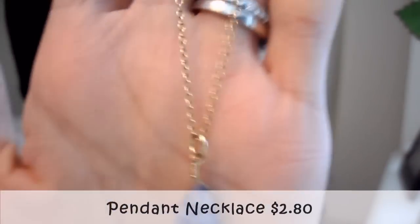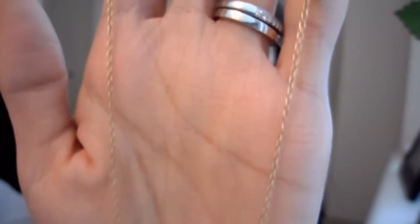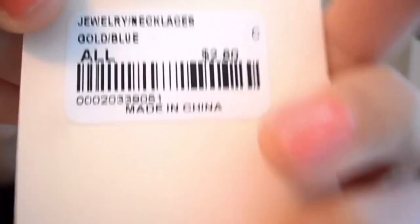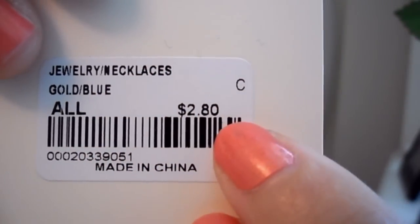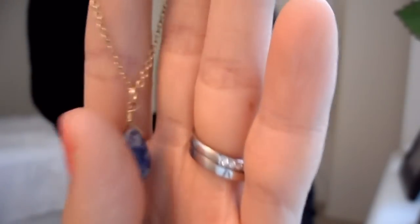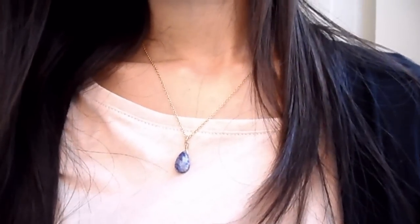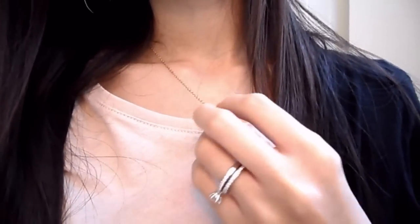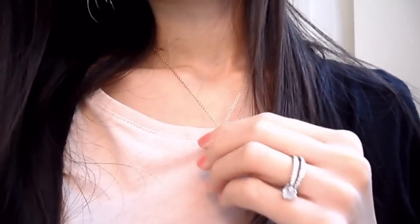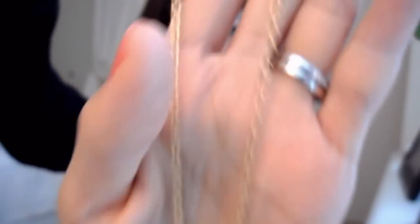This one is a pendant necklace. I fell in love with the blue teardrop pendant as soon as I saw it. This necklace costs $2.80. It also comes in white, black, brown, and this blue color. Whenever I wear simple necklaces like this, I prefer wearing solid tops to make the pretty necklace actually stand out. Because if there's floral designs on your shirt, your necklace won't really stand out — so simple one-color tops.